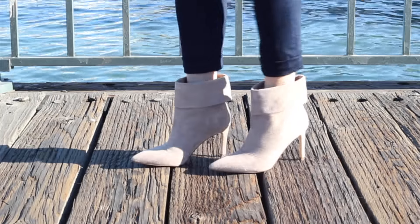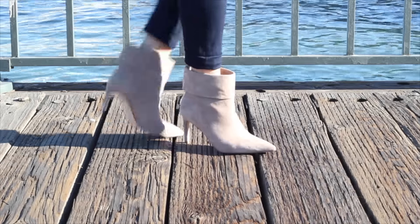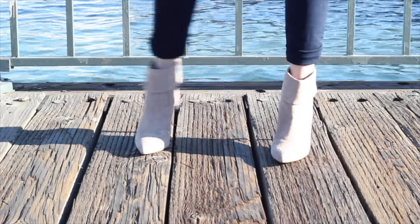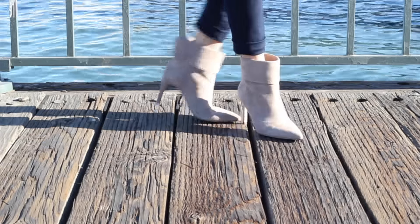Staying with suede material, this next one is by Ivanka Trump and features a stiletto heel. I like it because it's a little more dressy, and the nude color allows me to wear it both in the fall as well as the spring.